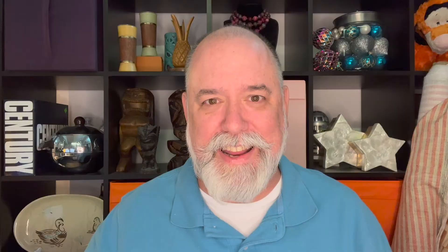Take some time and visit our online showcase. 100% of the sales go directly to the artists and there's some great holiday gift ideas. Revival's online artist spotlight — the gift of art for the greater good.